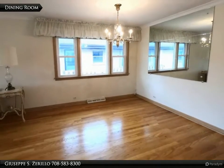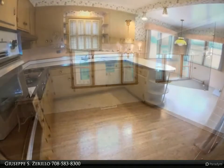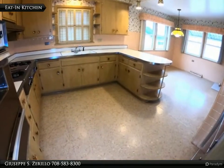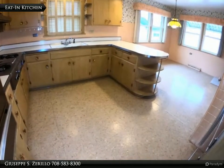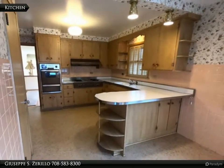Full finished in-law style basement with exterior stairs leading to the backyard. Enjoy a full second kitchen, full bathroom with a stand-up shower, bedroom, and family room area ready for entertaining. Home has updated windows including a bow window in the living room.